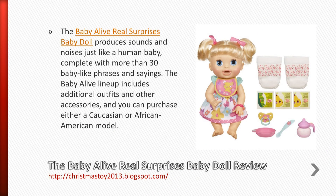The Baby Alive Real Surprises Baby Doll produces sounds and noises just like a human baby, complete with more than 30 baby-like phrases and sayings.